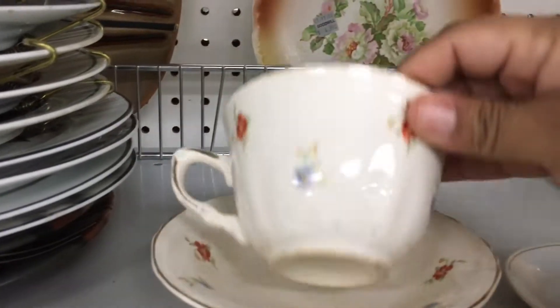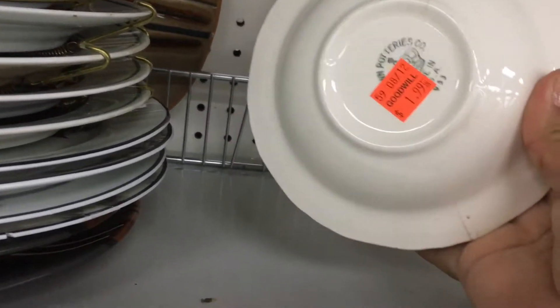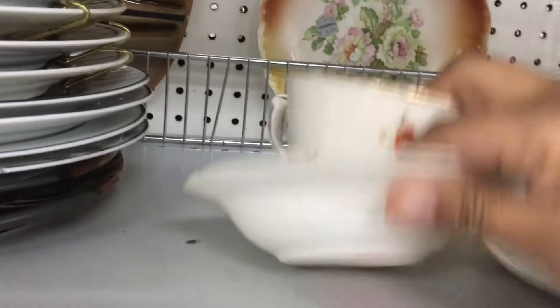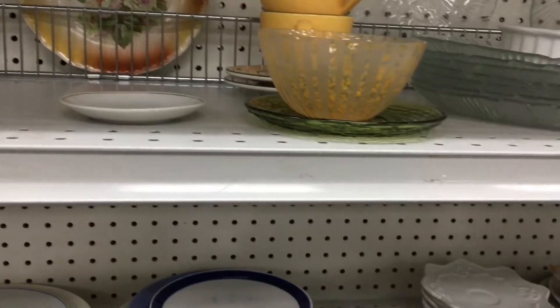I really liked the look of this Crown Pottery teacup and saucer. It was only $1.99 for both the cup and the saucer. I ended up taking it with me, but later on when I was inspecting the item, it did have a hairline crack on the inside, so I had to leave it behind.